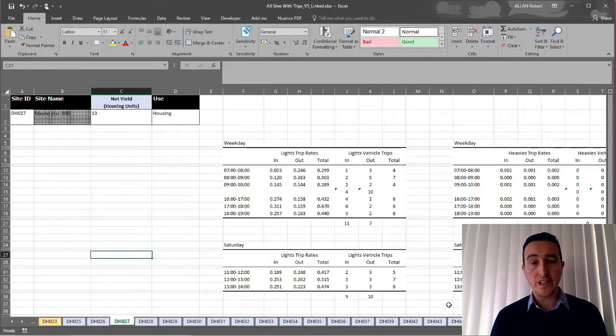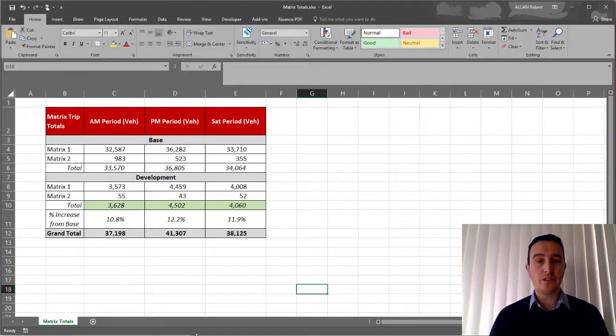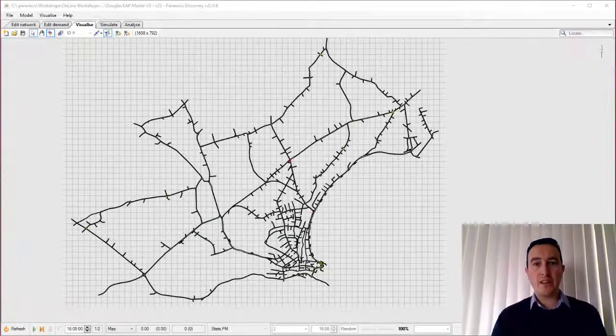A trip distribution exercise was then undertaken using the existing distribution within the model, following discussions with the client. In terms of overall numbers and the impact this had — in the base model we're typically modelling anywhere between 33,000 and 37,000 vehicles in a total period. The development itself brought between 3,000 and 4,500 separate trips depending on the period, taking our totals up in the PM to over 41,000 vehicles — some 11 to 12% increase in demand. But what kind of impact does upwards of a 12% increase in traffic demand have on a network, in this particular case the network in Douglas and Onkin?